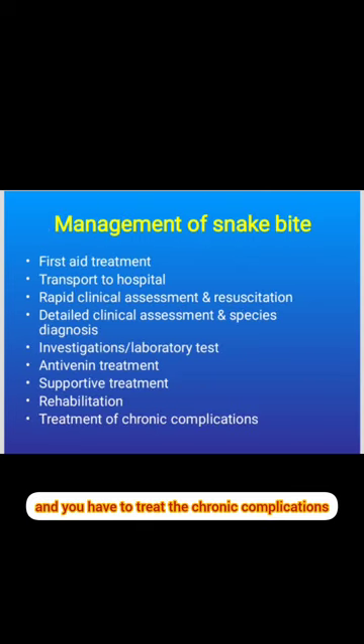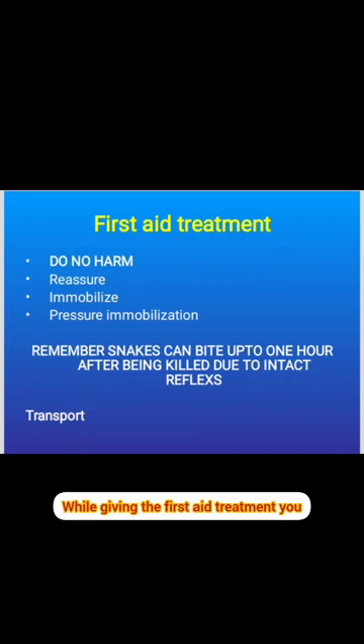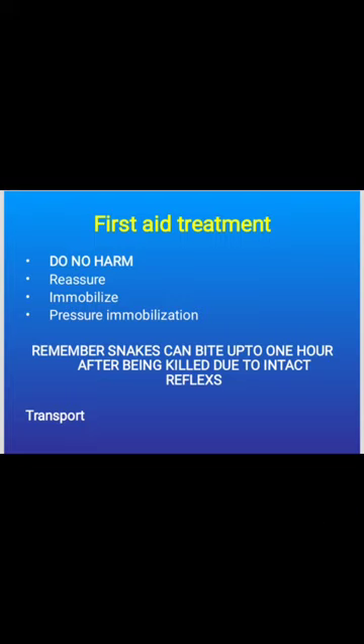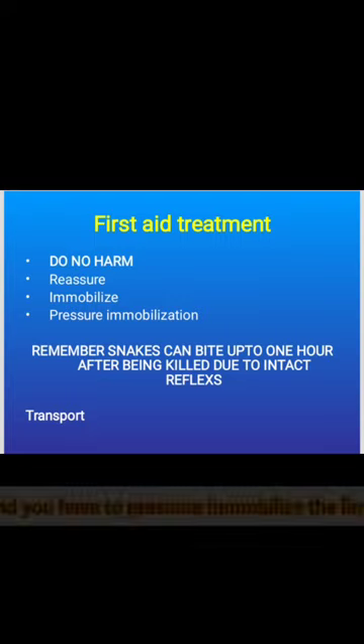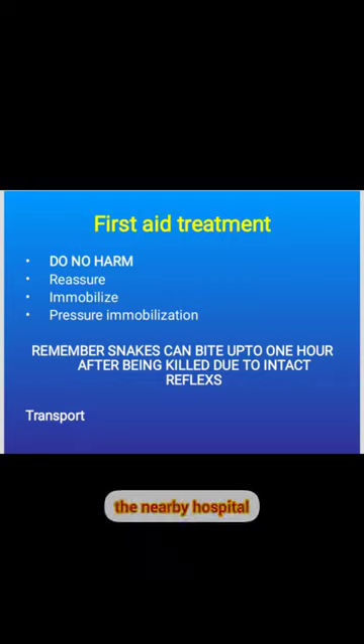While giving first aid treatment, you must ensure you do not harm the patient. Reassure the patient, pressure immobilize the limb, and then shift the patient immediately to the nearest hospital.